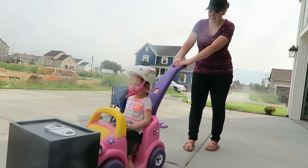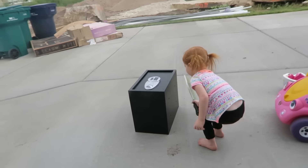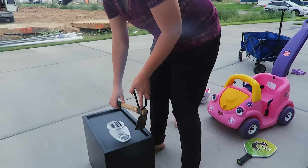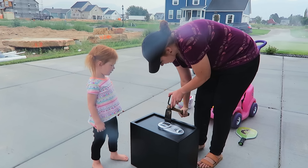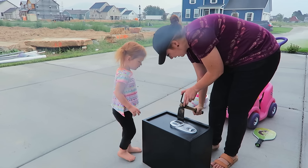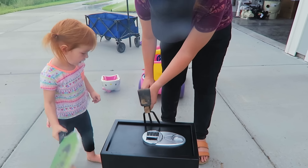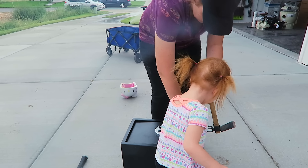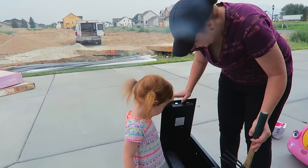Look out! Oh, it's moving! This side? Yeah. Okay. Open! Oh, it works!